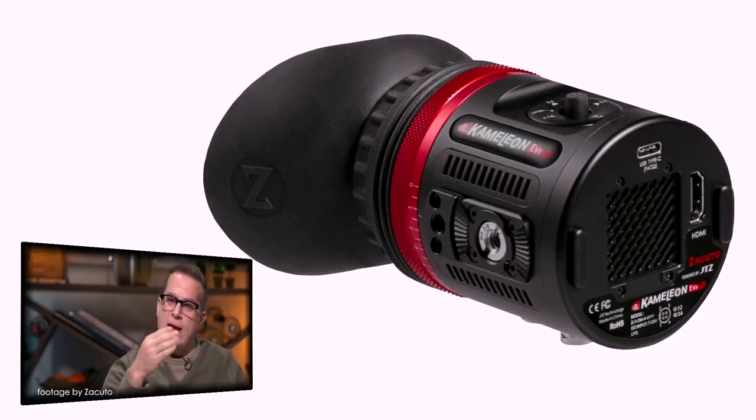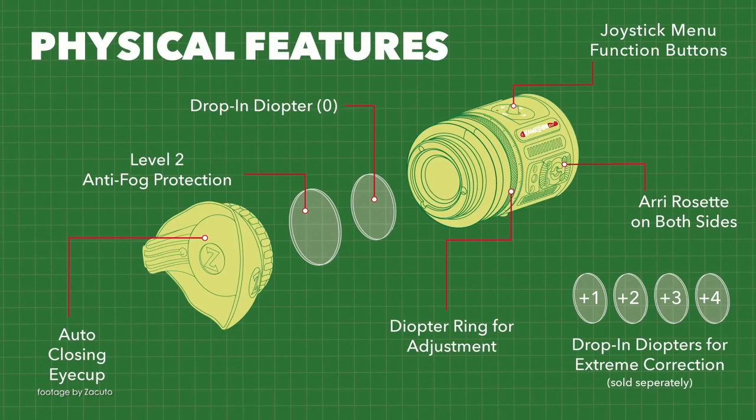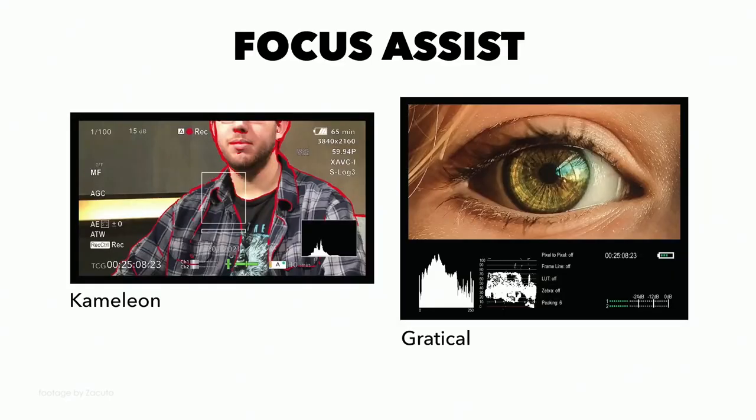Users can upload their own 1D and 3D LUTs and also benefit from the extensive range of monitoring features such as zebras, histogram, peaking and false color. The Chameleon does require external power and it also features the latest version of the popular Zecuro anti-flicker technology. The Chameleon EVF is priced at $1950 and is expected to start shipping in the next few weeks.